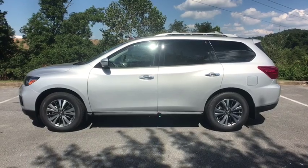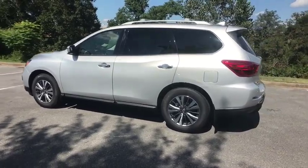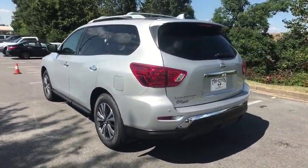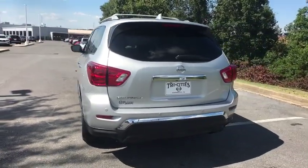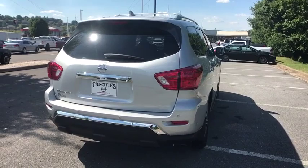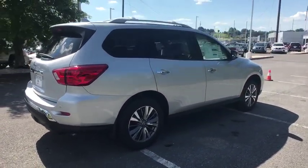We are pleased to show you the 2019 Nissan Pathfinder. The Pathfinder has a premium interior with three rows of seating for up to seven passengers, as well as versatile seating and cargo configurations. This SUV appeals to both truck lovers and car lovers. Here are some of this vehicle's great options.